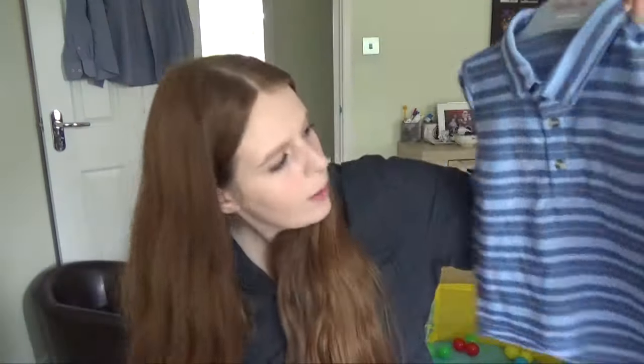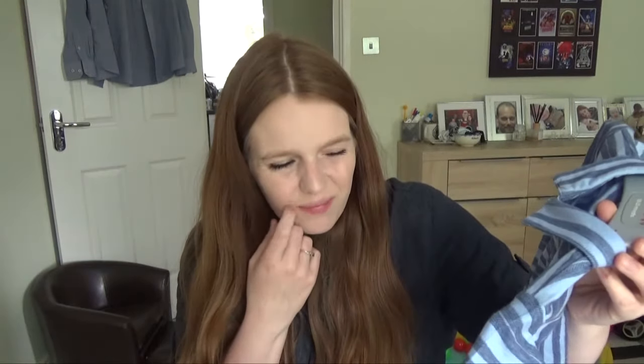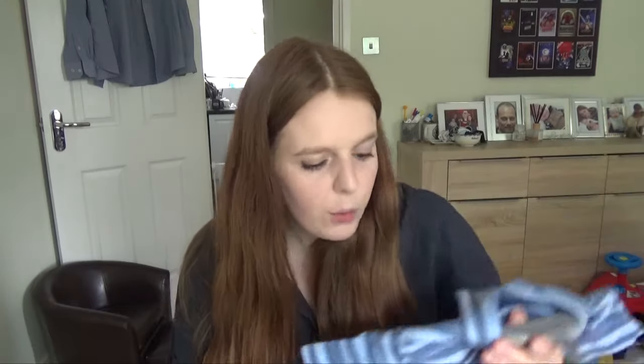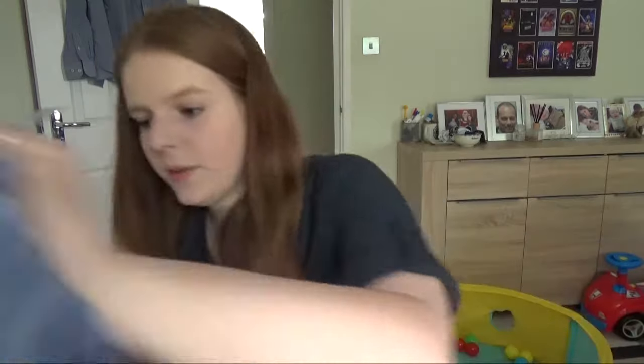We then got him this striped polo-style t-shirt. It's got a collar and ombre color buttons. I really like this because I think it would go nicely with his stone-colored shorts and trousers, or depending on the color jeans you pair it with. We really like this and it was five pounds.